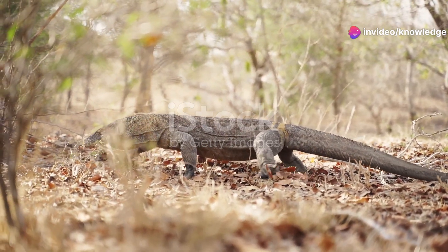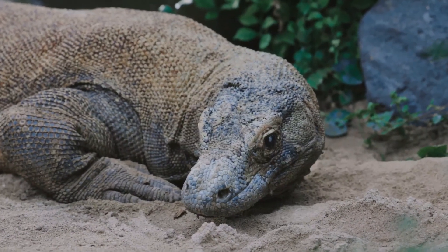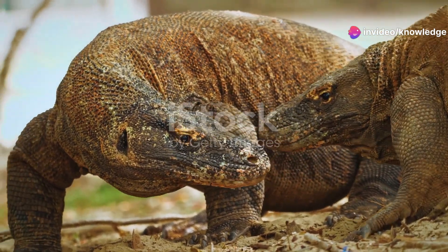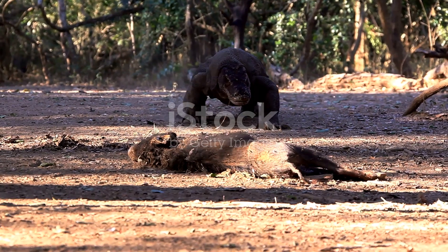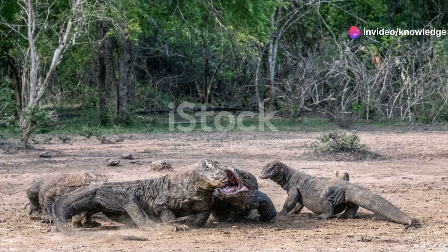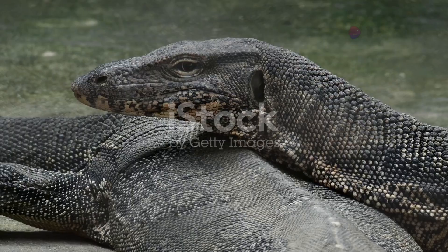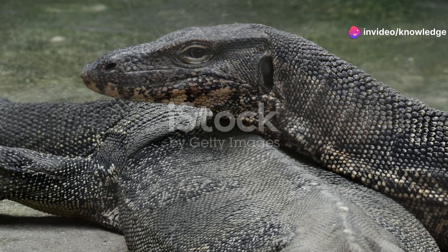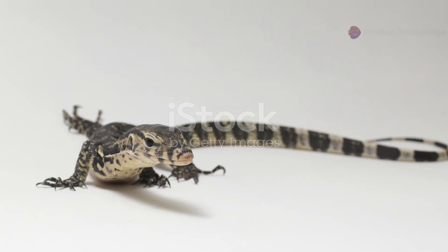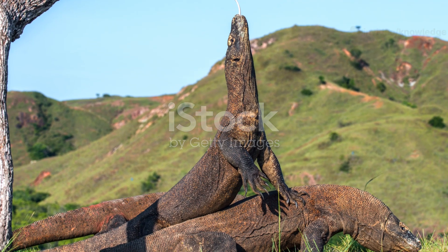Komodo dragons are, for the most part, solitary creatures. They prefer to live and hunt alone, and each adult typically has its own territory. They do not form social groups or family units. However, when a large animal dies or is killed, the powerful scent of carrion can attract multiple Komodo dragons from miles around, creating a temporary gathering. A clear hierarchy is established — the largest and most dominant dragons eat first, sometimes engaging in ritualistic displays or fights, while smaller dragons must wait their turn patiently. Most other monitor lizard species also lead solitary lives, and communication between these lizards is subtle but effective.